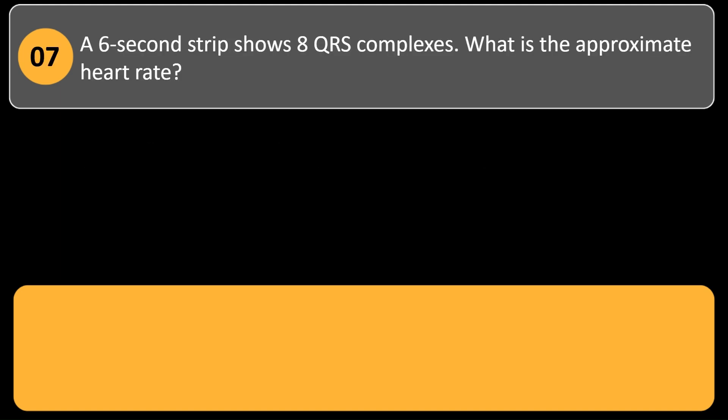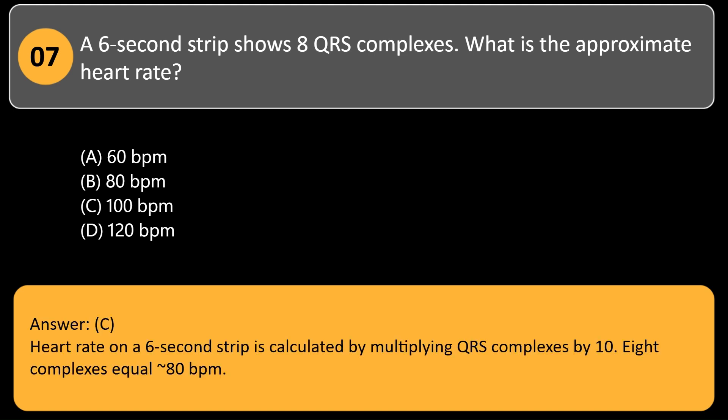A 6-second strip shows 8 QRS complexes. What is the approximate heart rate? A. 60 BPM. B. 80 BPM. C. 100 BPM. D. 120 BPM. Answer: C. Heart rate on a 6-second strip is calculated by multiplying QRS complexes by 10. 8 complexes equal 80 BPM.